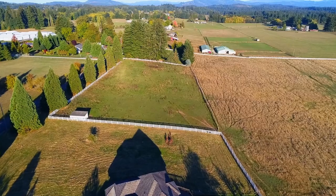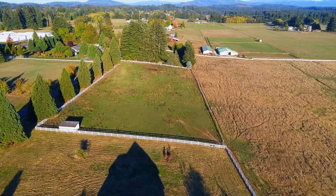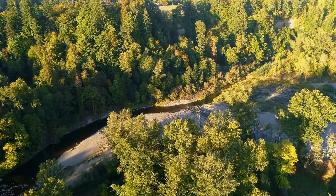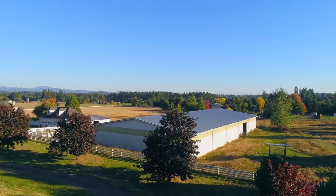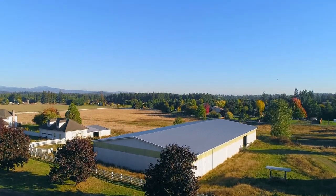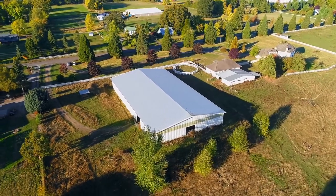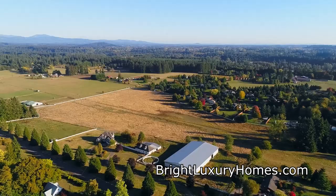If you're living here, you'll enjoy the close-knit community of Battleground and its local festivities and events. You're just minutes from Daybreak Park, where you can launch a boat, enjoy a favorite fishing spot, or go for a hike. It's a fantastic opportunity for a beautiful horse property and home in a serene location, all ready for you to call home.